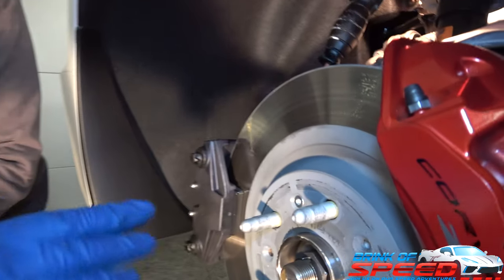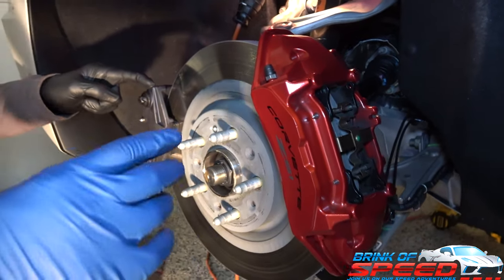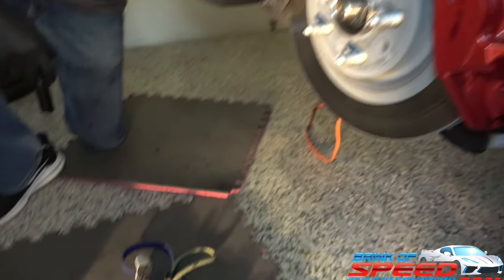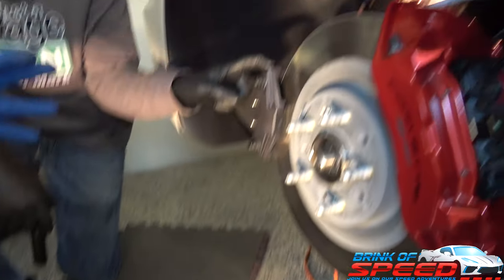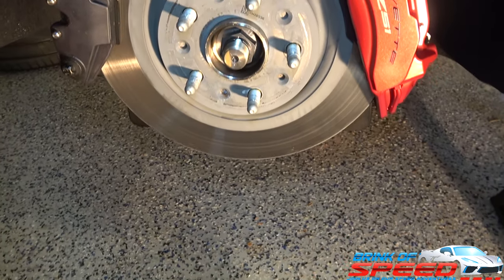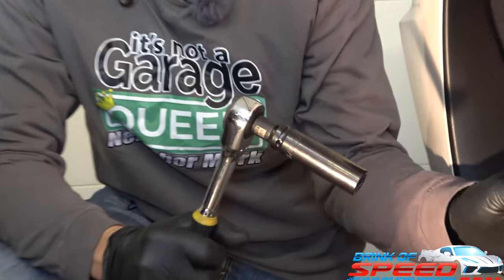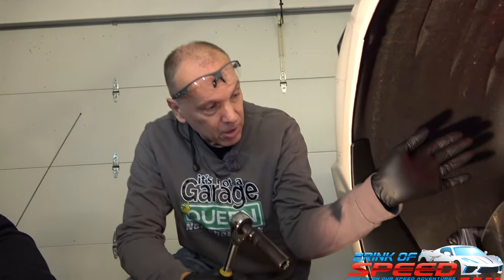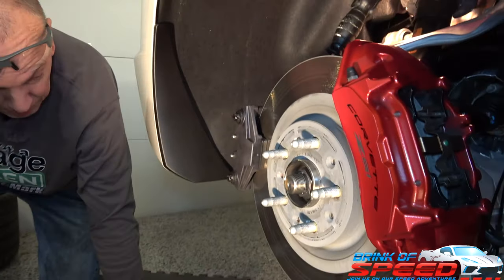All right, so we're moving on to the rear. We've done the other side and learned a couple lessons. To keep it easy, with both the e-brake and the caliper we're going to take the bolts off and take the pads out first, then hang them using bungee cords. That way we don't have to disconnect any of the wires. People have done it both ways, but we haven't found any reason to disconnect them.